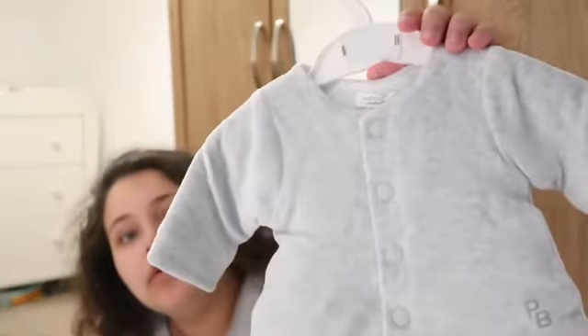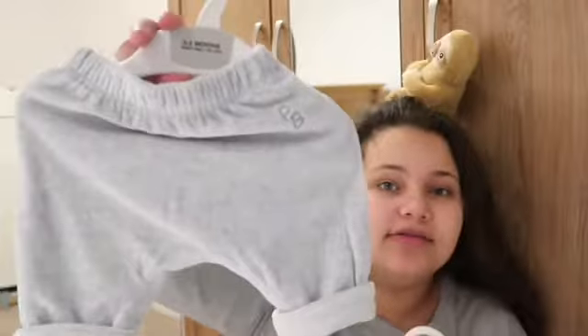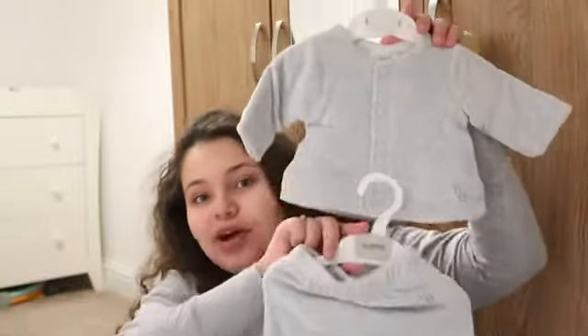We got — well, it's him that's been brought — the cutest set ever. It's got this jacket and these trousers to go with it, and it's so soft and really good quality. We also got some zero-to-one-month socks to go with that, because that set was a newborn size.